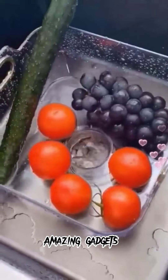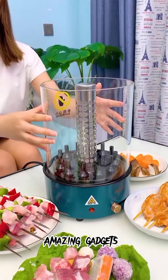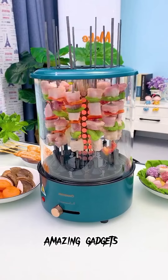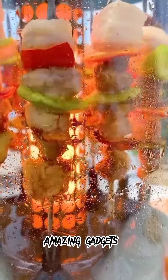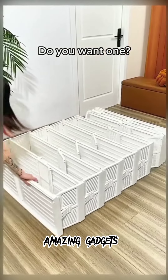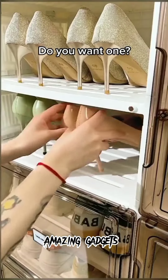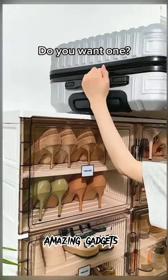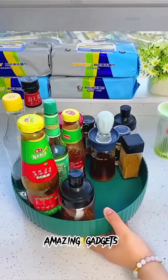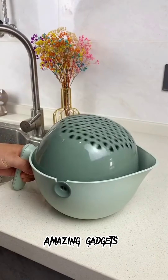We've got this small tub you can use for vegetables and fruits. We've got this appliance you can use for grilling barbecue — it's really amazing. We've got this shelf you can use for shoes — it's really cool. We've got these spinning plates you can use for cups and bottles — it's really cool.